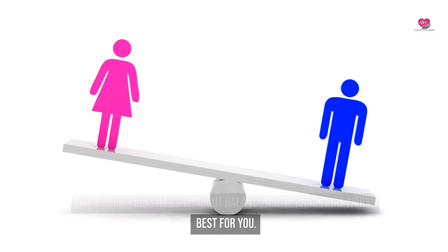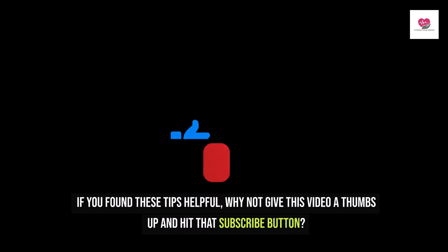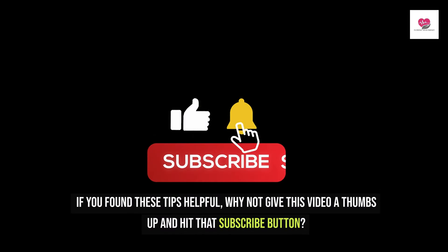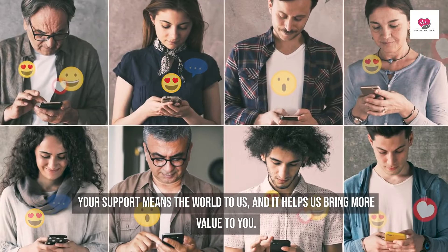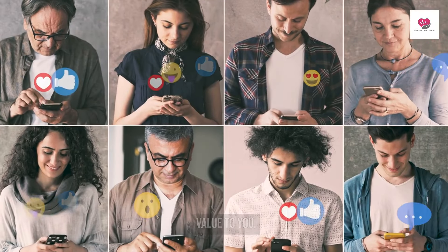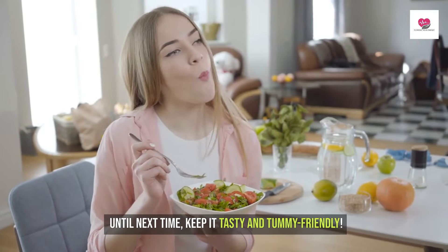If you found these tips helpful, why not give this video a thumbs up and hit that subscribe button. Your support means the world to us, and it helps us bring more value to you. Until next time, keep it tasty and tummy-friendly.